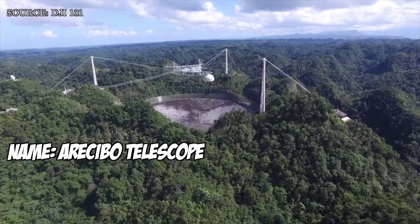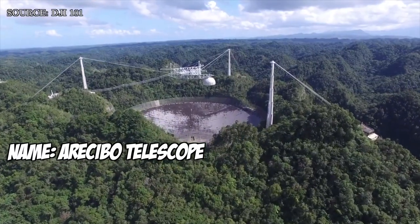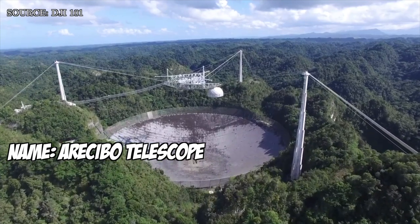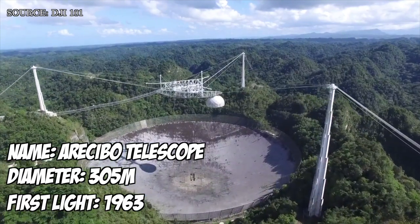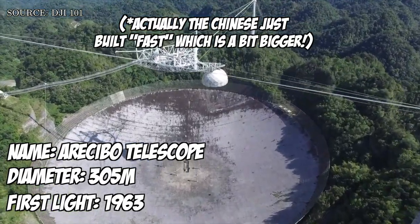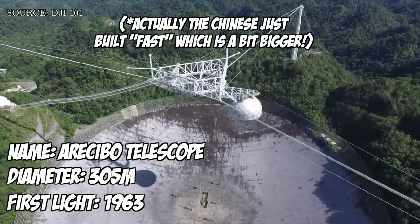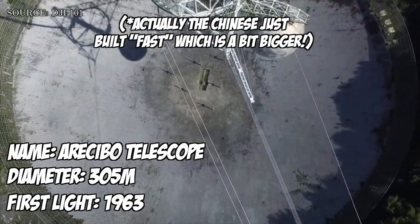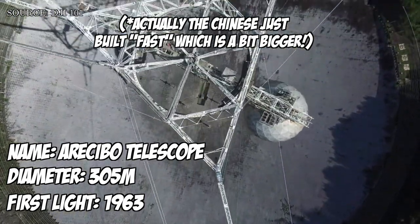So historically the biggest telescopes have been radio telescopes. The biggest radio telescope in the world is the Arecibo dish, and that's in Arecibo in Puerto Rico. It's 300 meters across, and that's actually the biggest non-movable telescope. It's built into this valley, and it looks up at the sky, and as the sky moves so does the image that the telescope is taking.